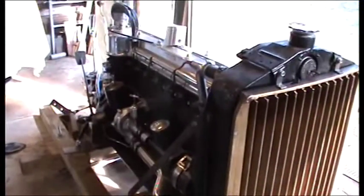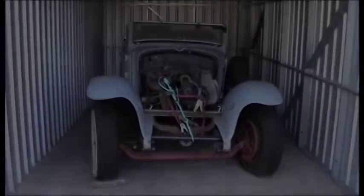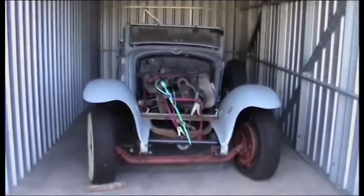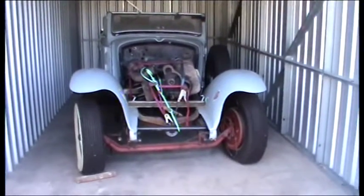Now I think we go and have a look at where the rest of the car is. Okay, here we go — here is the rest of the car, and I have to explain this a little bit.